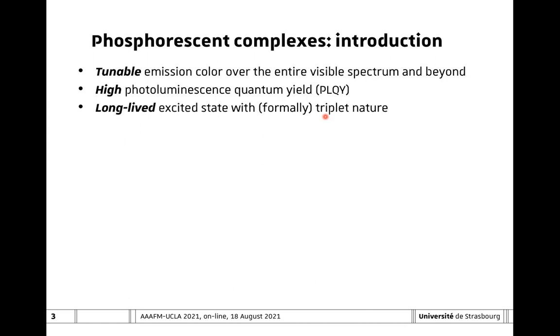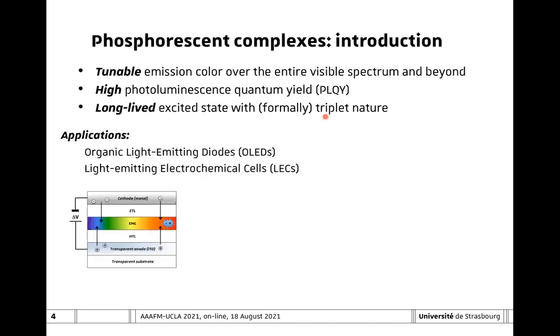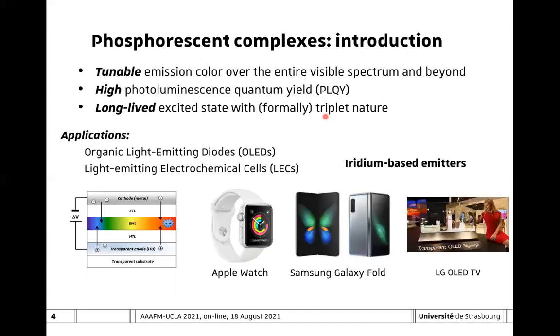They have high photoluminescence quantum yield, relatively high values depending on the color, and they also possess long-lived excited states, which arise from the formally triplet nature of the excited state. So they found very interesting applications in optoelectronic devices such as organic light-emitting diodes and light-emitting electrochemical cells. In particular, iridium-based emitters have found current application in market technology.